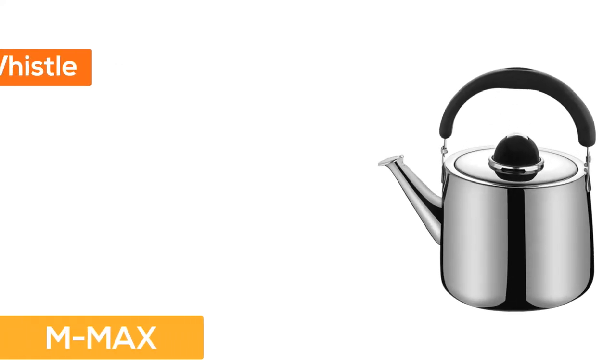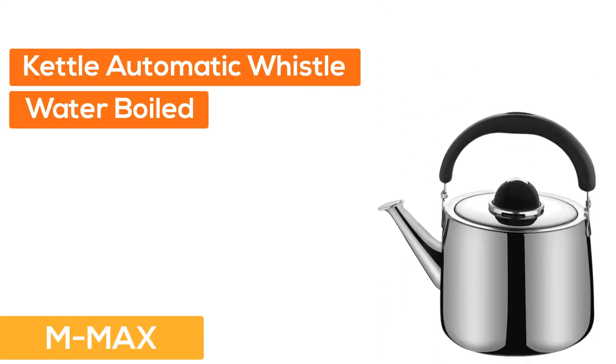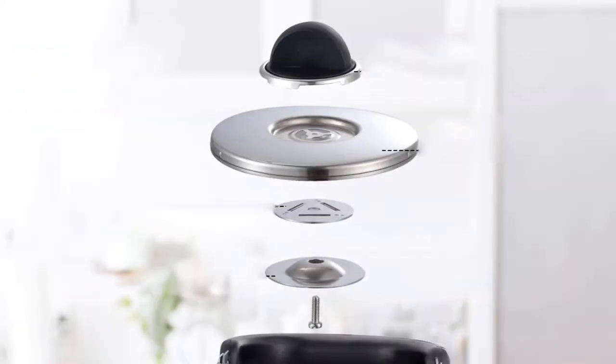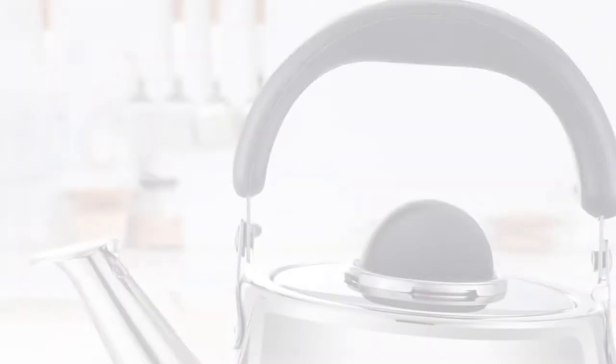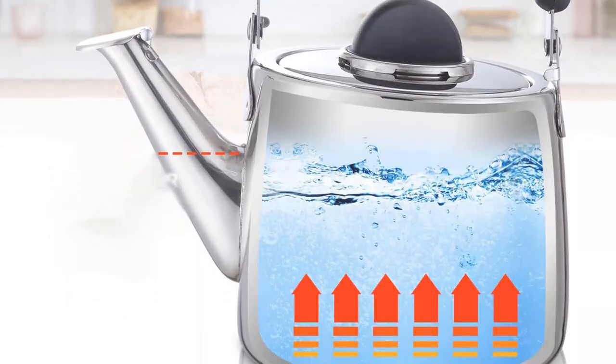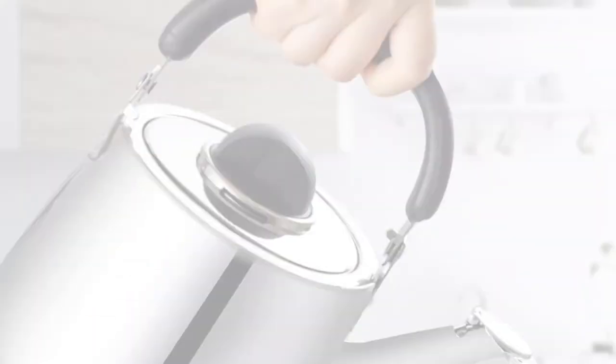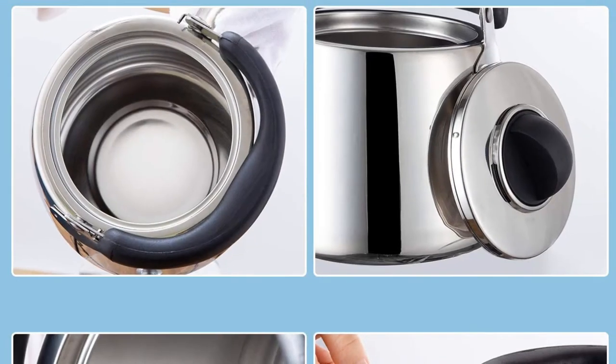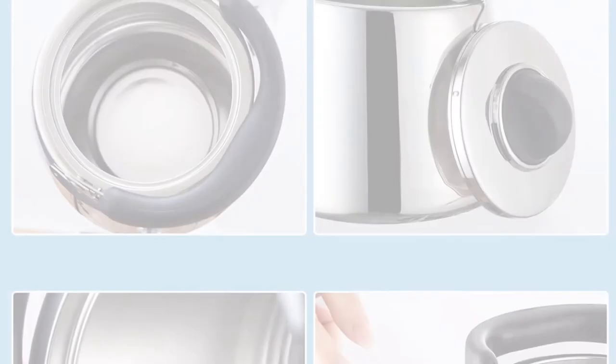Number 3: M-Max. The tea kettle will automatically whistle when water has boiled. The handle is ergonomically designed, making the grip more comfortable, heat-resistant, and able to prevent scalding. Packaged in a great box, it will be a perfect gift for your family and friends. Easy to clean and dishwasher safe. Satisfaction guaranteed.